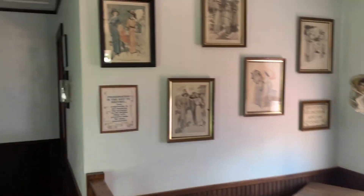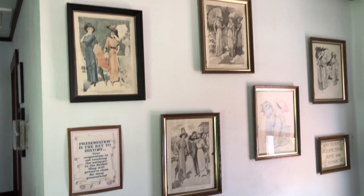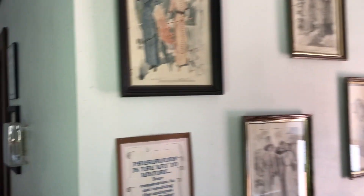Ladies, can you imagine sitting in that chair, getting your hair done? And some posters on the wall of different women and their hairstyles. Very cool.